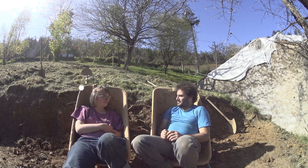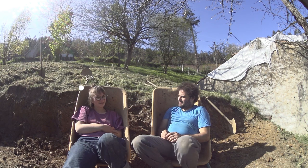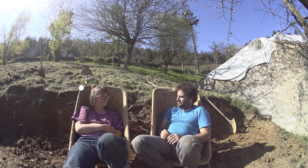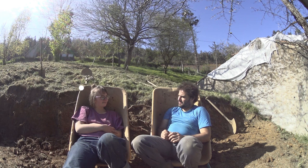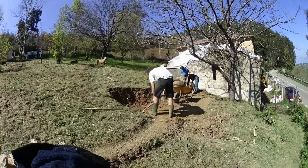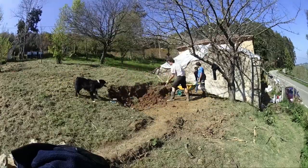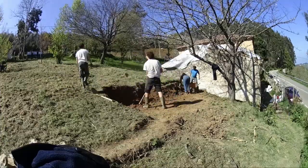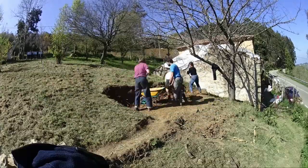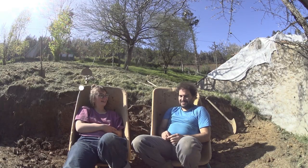Maybe they had cast iron wheels instead of rubber wheels, but pretty much it's the same. Today we managed to take out a hundred wheelbarrows full of clay, and we didn't encounter any difficulty other than a couple of roots. We were also thinking about having a barbecue here once it's a little bit bigger and we can fit a table — we already have the lawn chairs. I'm going to buy more wheelbarrows, not because we need to move clay, just because it's nice to sit in them.